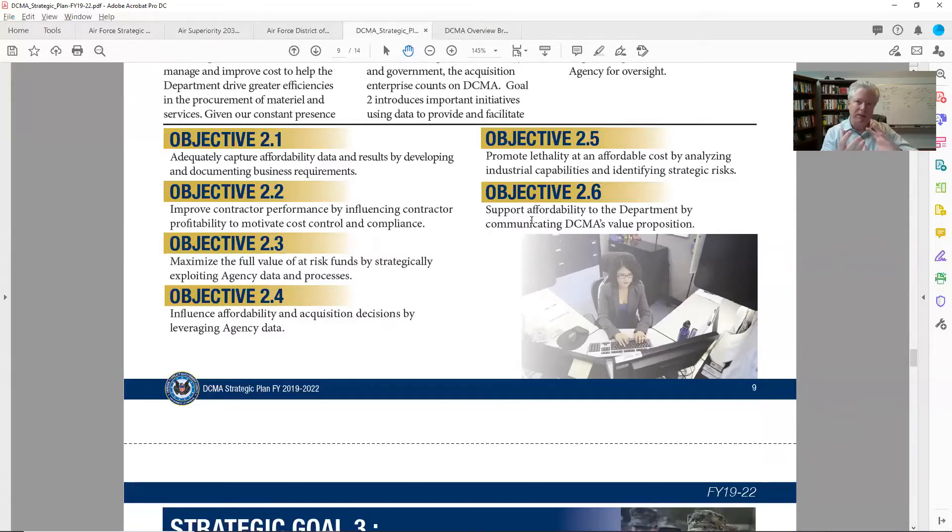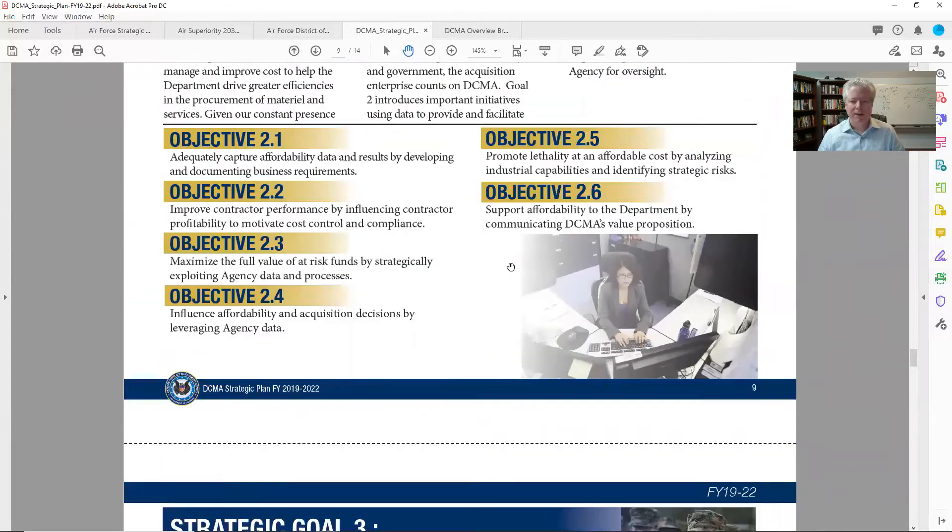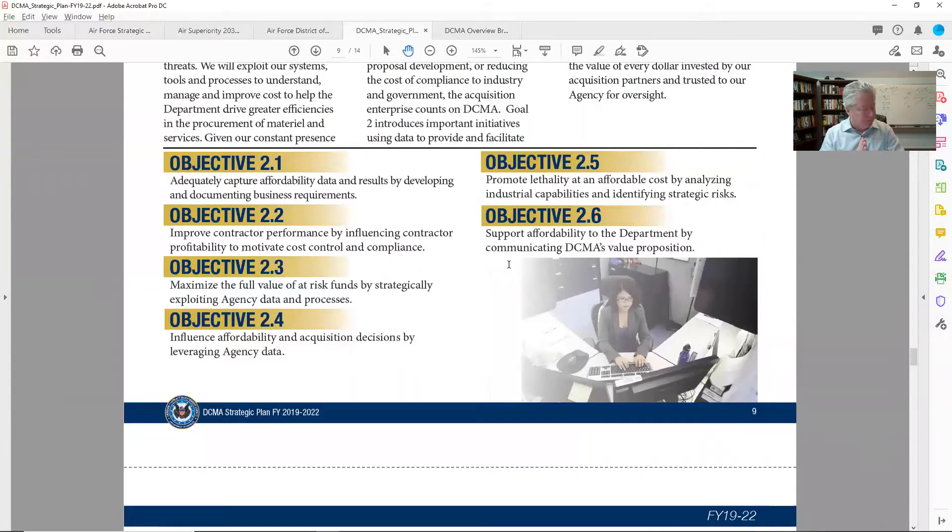When I bring this back to call planning, I look at objective 2.6 and say: I want to ask them about the value proposition. You're talking about how you want to communicate your value proposition — well, what is it? How can you communicate it if you don't have it? Let me give you a quick story. I called in to a large PEO — program executive office — and they referenced a strategic plan on their website from 2017 or 2018. I called up and said: there's a strategic plan for 2018, but is there a new one?